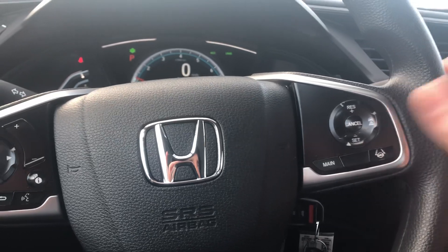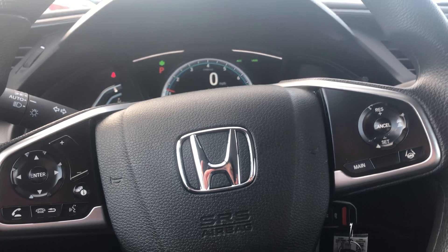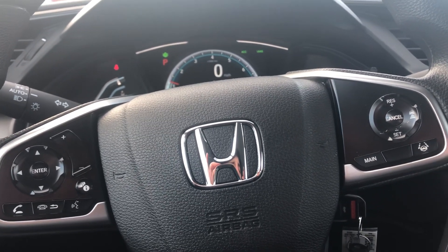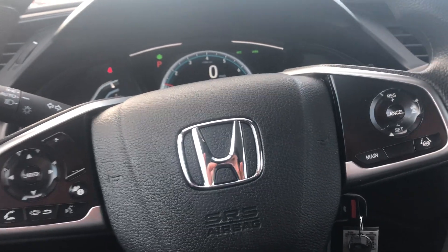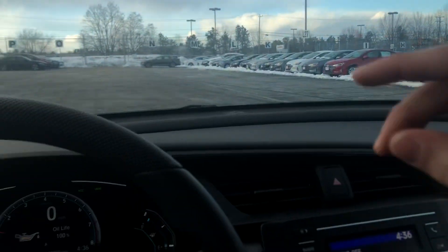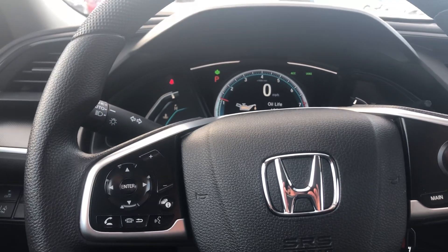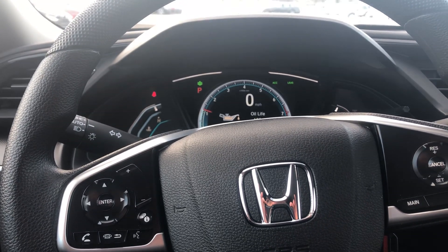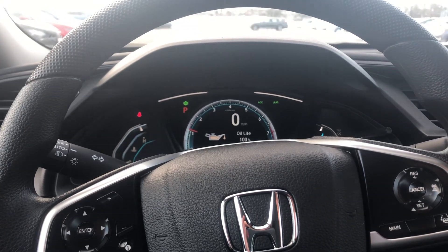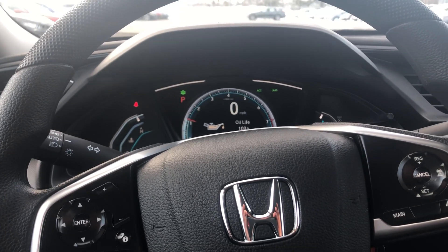Over here are a few controls — most 2019 Hondas come standard with Honda Sensing. A great feature in Honda Sensing is the adaptive cruise control, with sensors right up here above your rear view mirror and right above the Honda emblem up front. It'll actually lock on to the car in front of you and pace itself off that car, so you don't have to worry about sitting on the brake if someone's going slower than you with cruise control on. It'll slow your speed down depending on how fast that car is going.